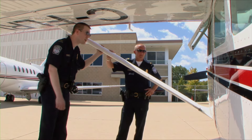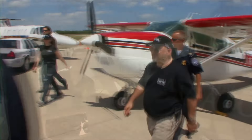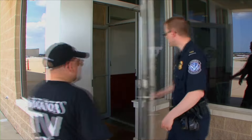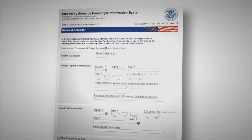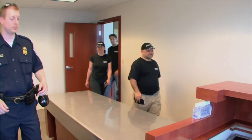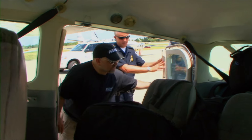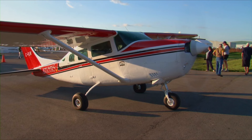Greeting us on the ground in Chicago were two very friendly customs and border protection officers. Welcome to Chicago Executive Airport — go ahead and step off the airplane and we'll process your arrival. From the aircraft, we headed inside to clear everyone on board. Prior to the flight, I filed with CBP's EAPIS, or Electronic Advanced Passenger Information System. This notifies customs and border protection who will be flying on board, what we're carrying, our exact routing, and what type of aircraft we'll be flying in on.